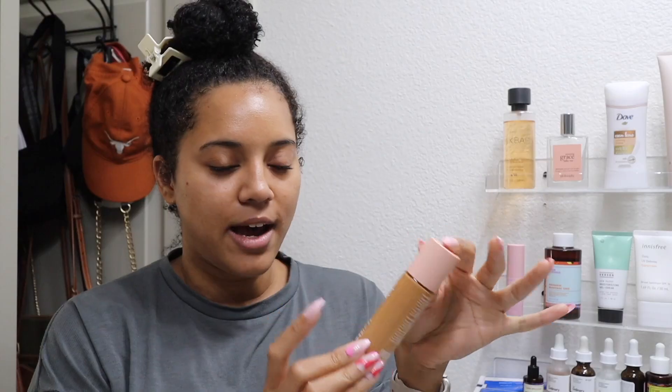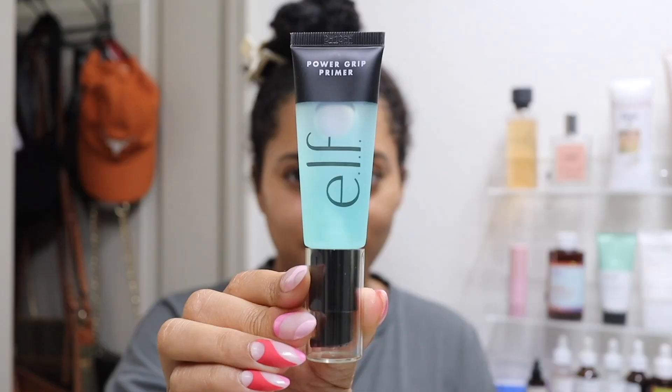I recently got this ELF Liquid Halo Glow liquid filter and I've only tried it once — I actually really liked it but I didn't put a lot on. Oh, primer — I need to do my primer first. Going in with the ELF Power Grip Primer.